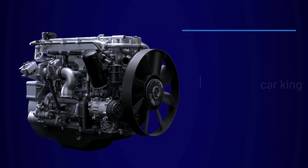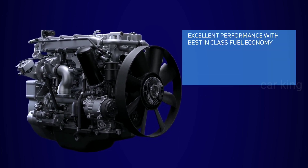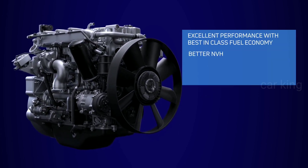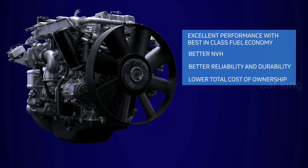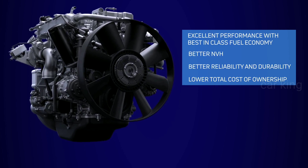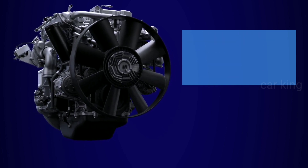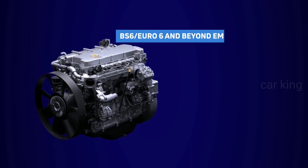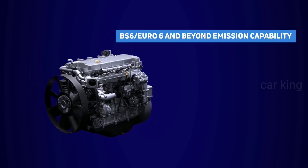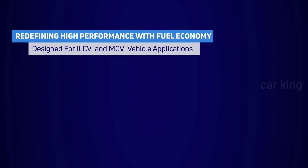The 5.0L Turbotron engine, with innovative features, offers excellent performance with best-in-class fuel economy, better NVH, better reliability and durability, and lower TCO. It is designed to redefine the future with Euro 6 and beyond emission capability.